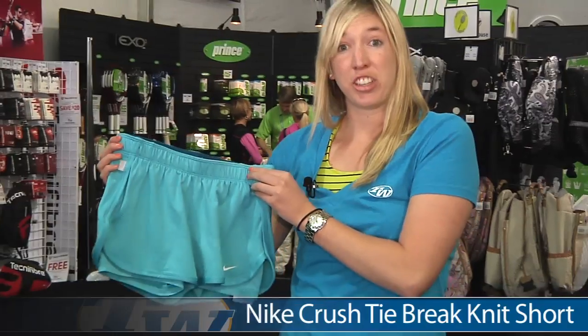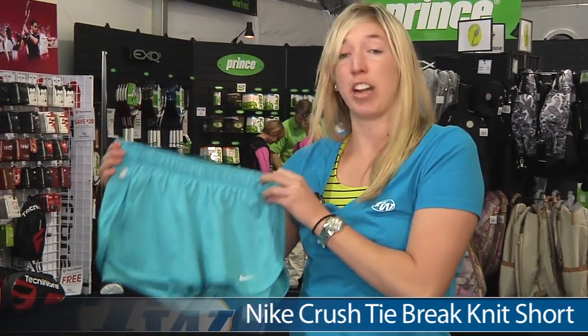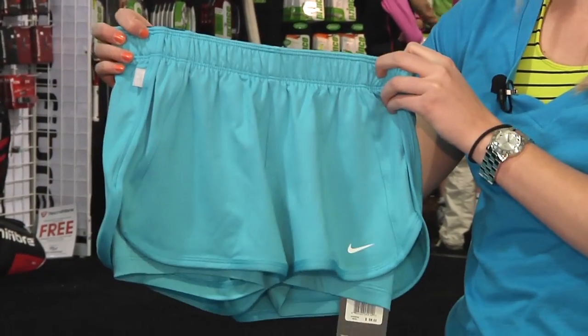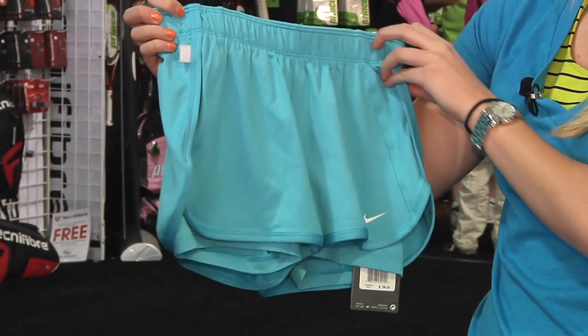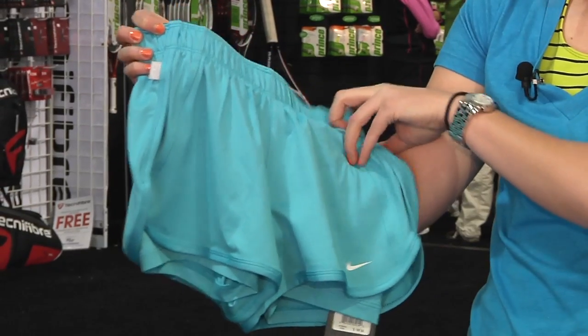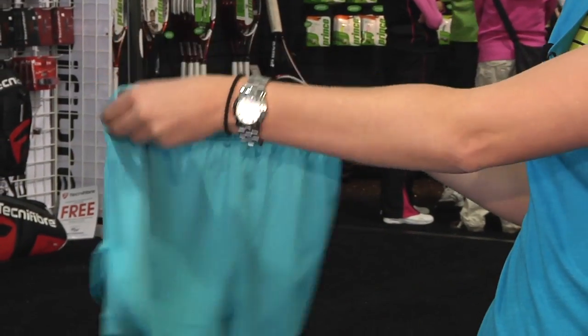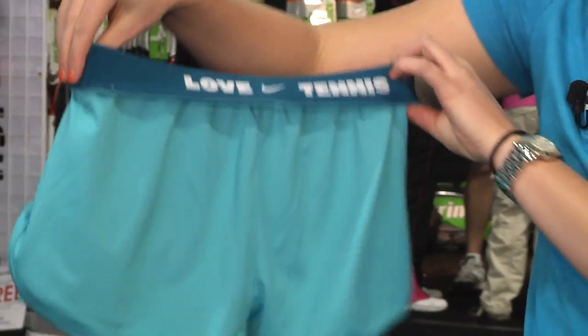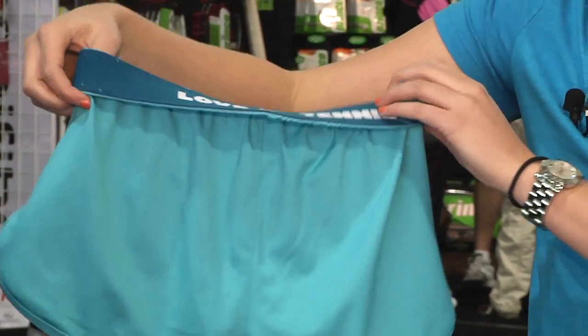One of my favorite shorts of the season is the Nike Crush Tie Break Knit Short. It is currently worn by Victoria Azarenka in a variety of colors. It does have a built-in compression short underneath. One of my favorite aspects of this short is if you flip it around with the waistband you can see the Love Tennis logo on it with the Nike swoosh.